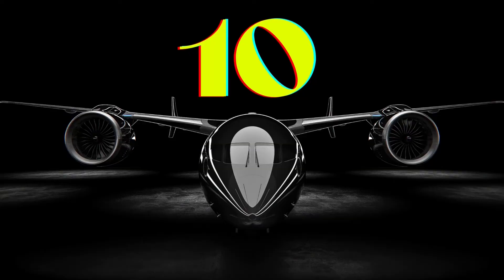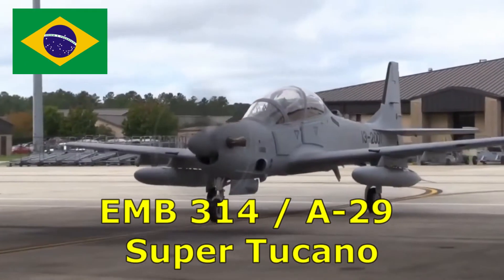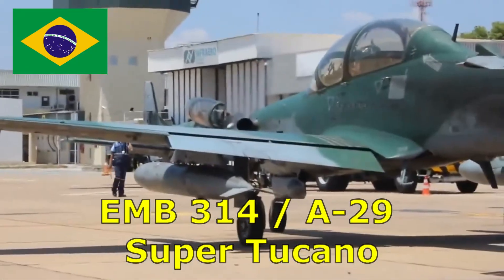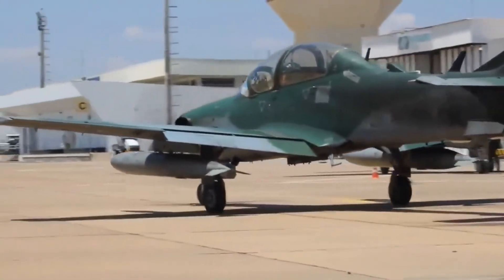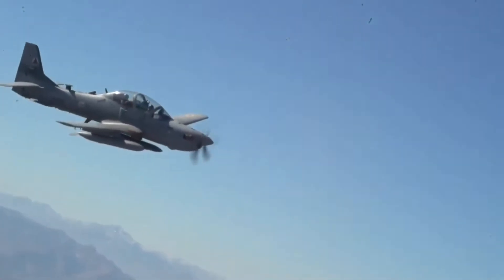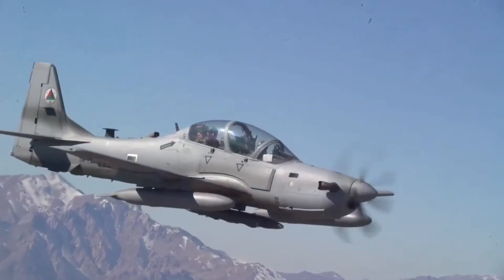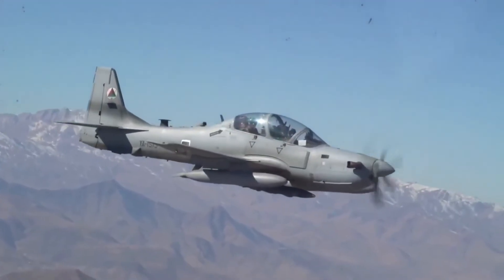Number 10. Embraer's EMB 314 Super Tucano, commonly known as the A29 Super Tucano, is a Brazilian turboprop light attack aircraft designed and built by Embraer as a development of the EMB 312 Tucano. The primary operators of the aircraft include the air forces of Brazil, Colombia, Afghanistan, Chile, Ecuador, and Indonesia.